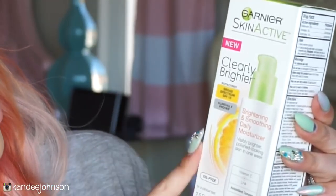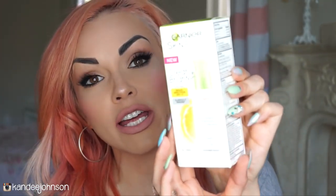Then I got you guys another skin thing. This is the Garnier Skin Active Clearly Brighter — it's a brightening, smoothing daily moisturizer with a little bit of sunscreen. It says you're going to look visibly brighter and polished in one week. It's got vitamin C and all kinds of antioxidants. This is going to give you a little sunscreen protection before you put your makeup on, and everybody's going to be out in the sun for summertime.